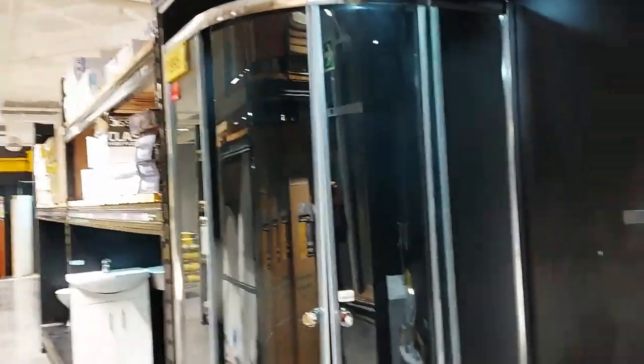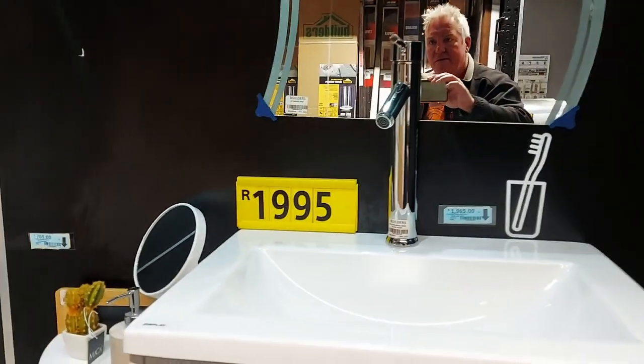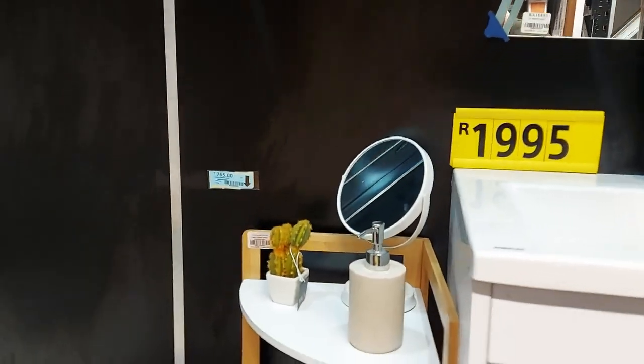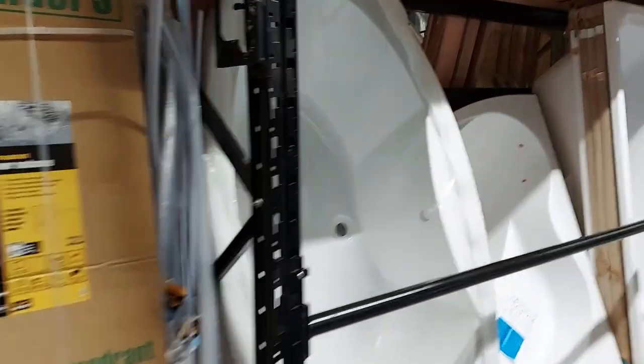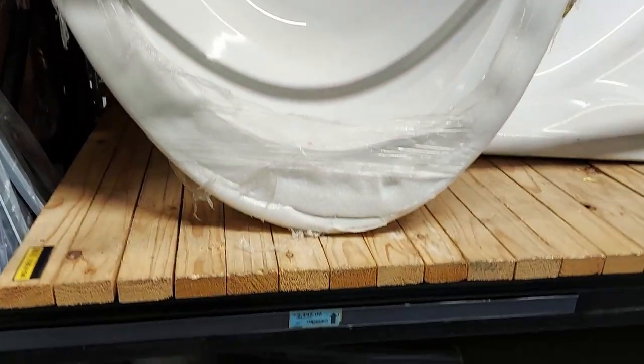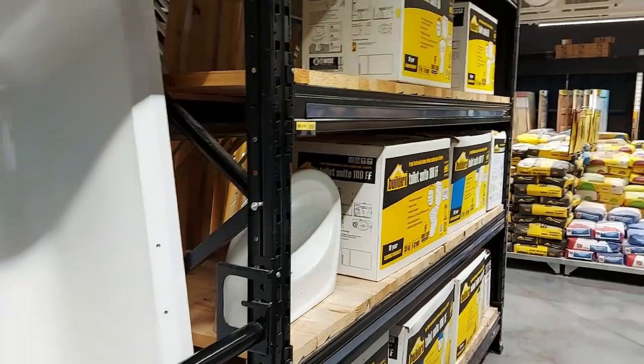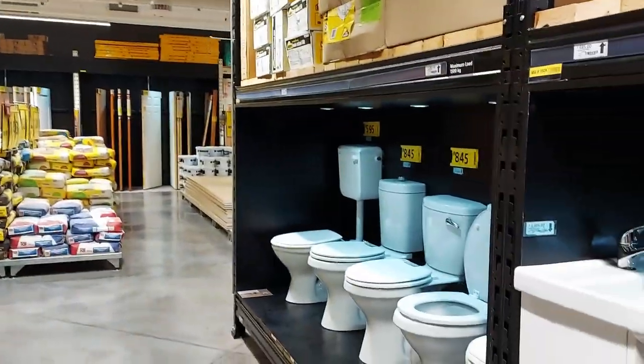Bathroom vanity unit — that includes the mirror and the stand with cactuses. And here are some baths: 2,500 rand for that big bath and also a corner bath for 2,500 rand. Not sure if that's cheap or not, but there's your bath.